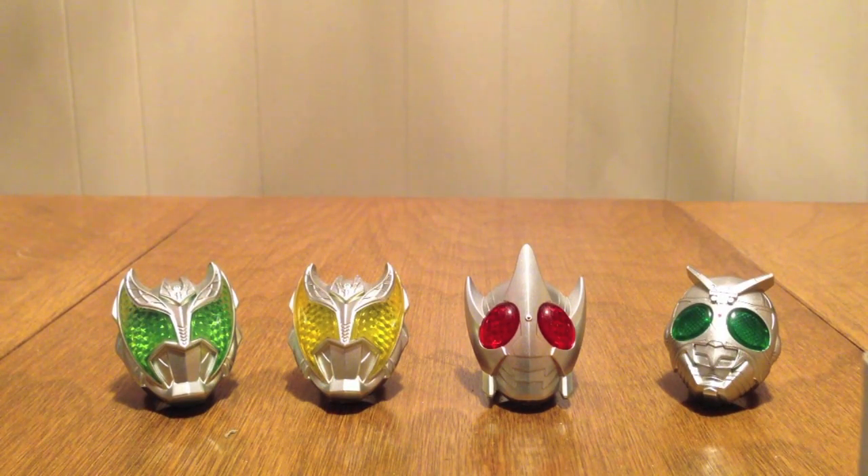Hello YouTube, JediMind2005 here with a review of the Kamen Rider Wizard Capsule Ring Set 6. You'll see it's kind of small — these are the four Rider Rings that are included in this set.